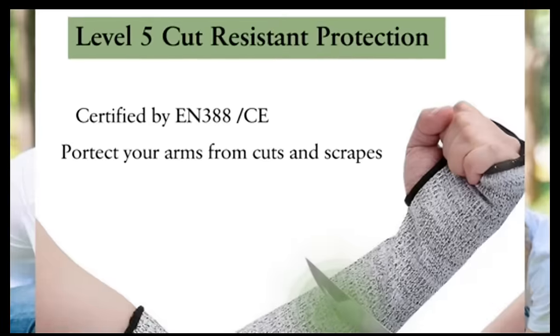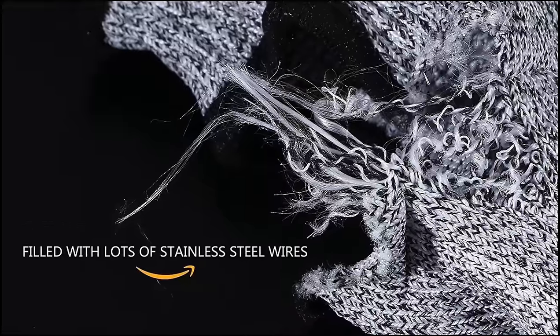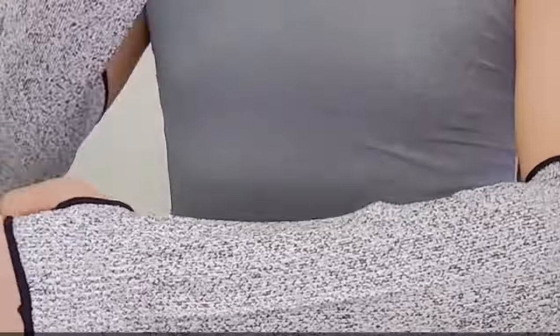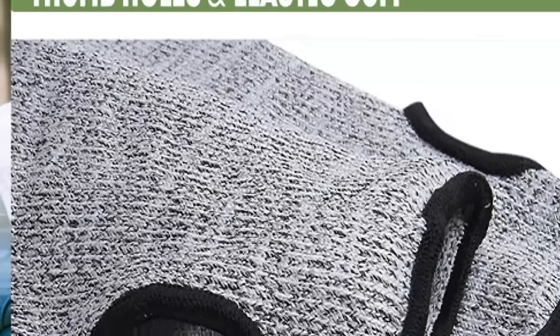That's right, level 5 cut resistance. Imagine a material 10 times stronger than your average sleeve, ready to defend against cuts, scrapes, and garden shark attacks. These sleeves have a breathable and elastic construction, ensuring a snug fit while letting them breathe easy.